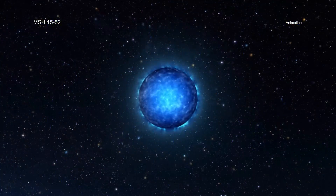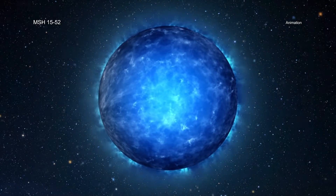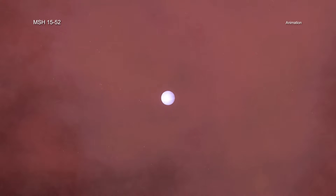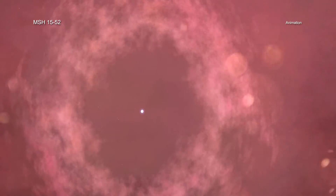The story begins around 1500 years ago, when a giant star ran out of nuclear fuel to burn. This led to the star collapsing onto itself and forming an incredibly dense object called a neutron star.